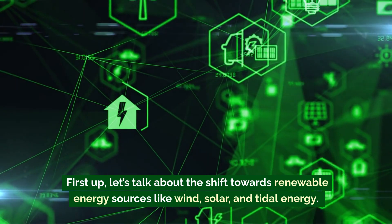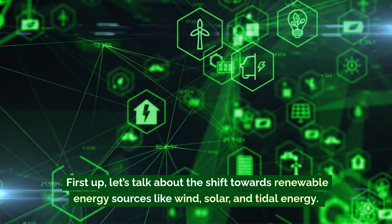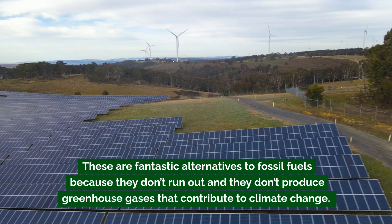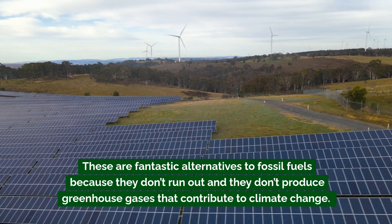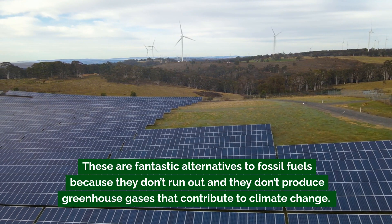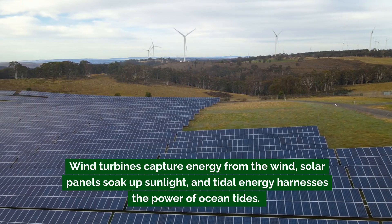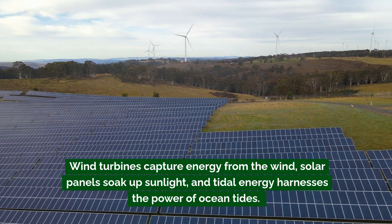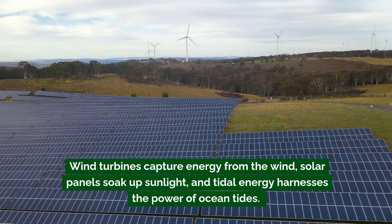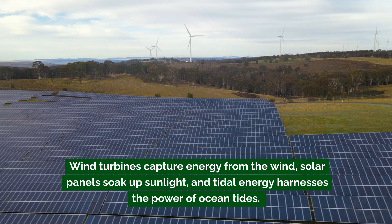First, let's talk about the shift towards renewable energy sources like wind, solar, and tidal energy. These are fantastic alternatives to fossil fuels because they don't run out and they don't produce greenhouse gases that contribute to climate change. Wind turbines capture energy from the wind, solar panels soak up sunlight, and tidal energy harnesses the power of ocean tides.